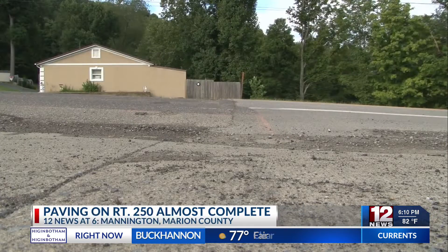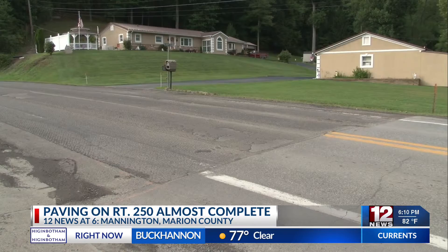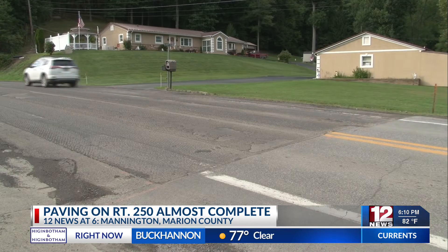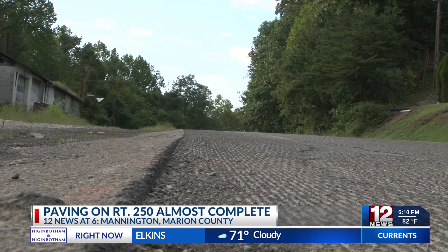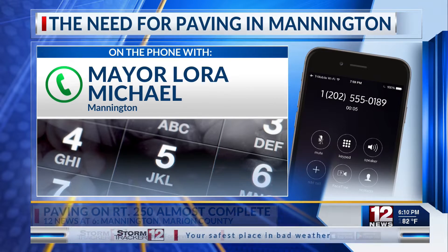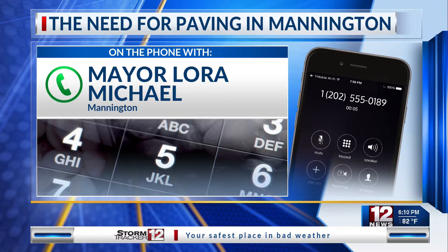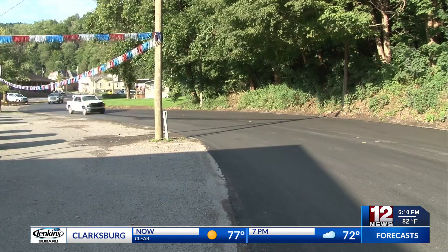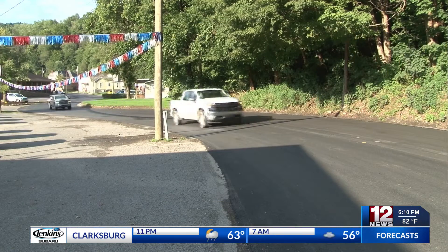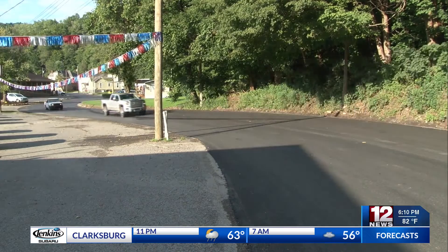Citizens and travelers in the Mannington area likely know that the main road through town, U.S. Route 250, was getting pretty rough, especially near Main Street Auto. Right in front of Main Street Auto, the road was almost impassable. The ditch needed dug out and the road needed paved. Actually, it was smoother once they grinded it down.